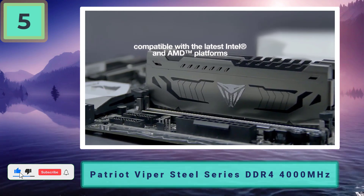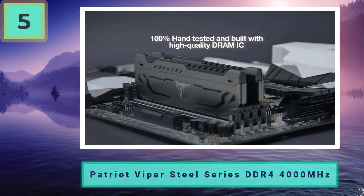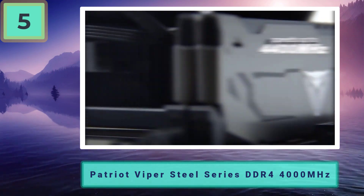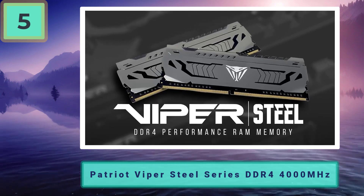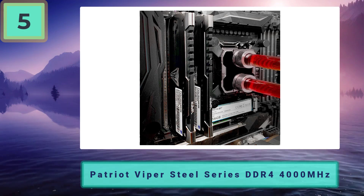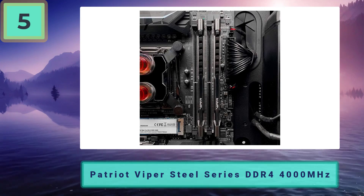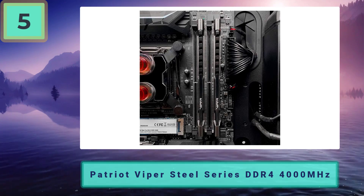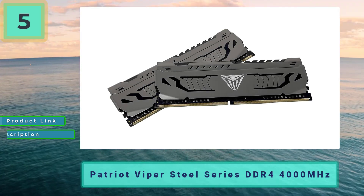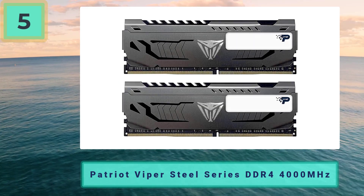Unlike the other RAM modules in this guide, the Patriot Viper Steel does not offer any RGB whatsoever. That said, the design is by no means ugly — the heatsink comes with a gaming aesthetic that doesn't look terrible, albeit not premium either. The main draw for this RAM kit has to be its value; it is by far the cheapest in this guide and still offers great performance across both gaming and workflow tasks.